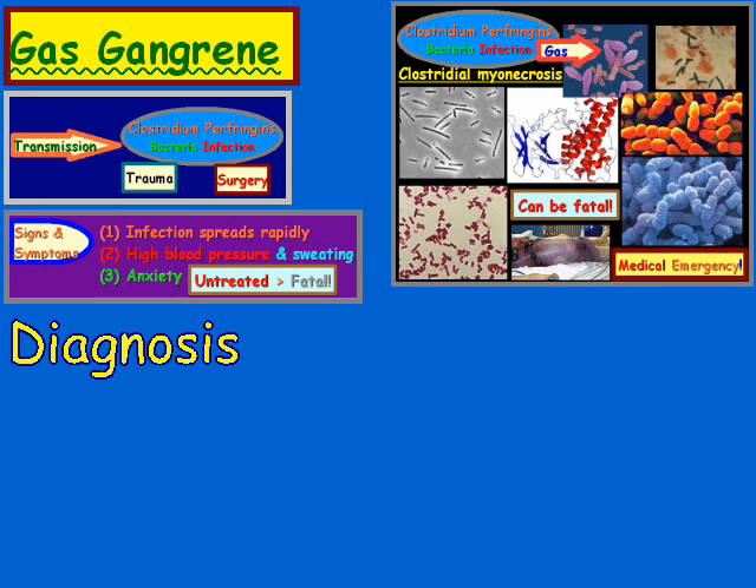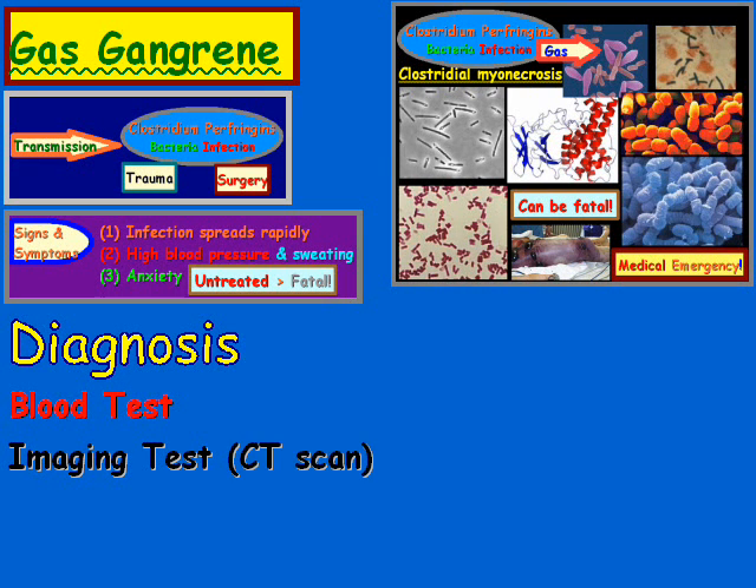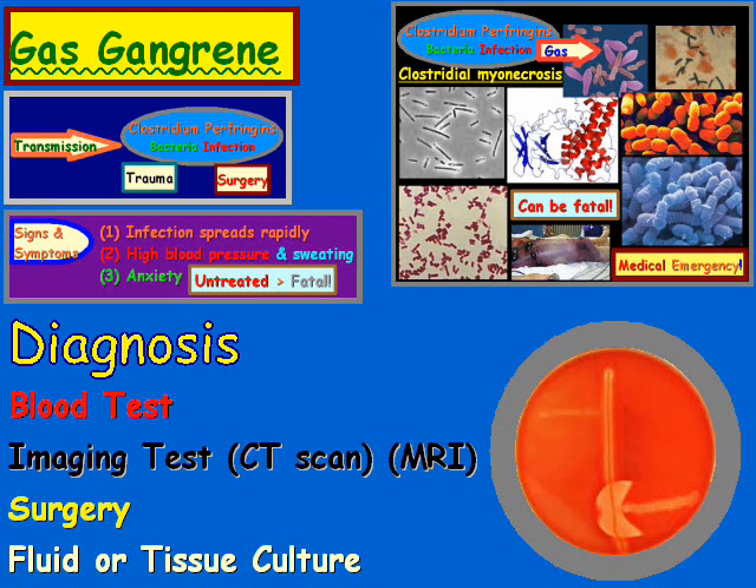How is gas gangrene diagnosed? There's a blood test. There are imaging tests such as a CT scan or an MRI. There's surgery — by that I mean to find out the extent of how far or how bad it is, and if it's spread to any organs. Then there's the fluid or tissue culture, where you get a fluid or tissue sample, place it in a culture, and test it to see if it contains those bacteria.